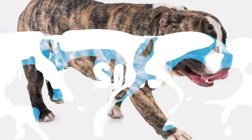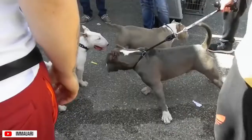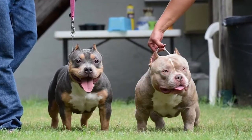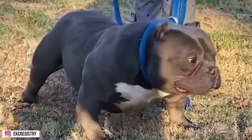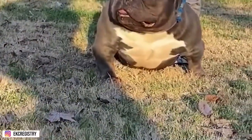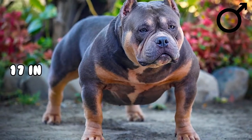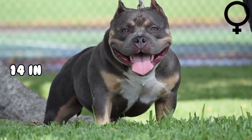Size. Some registering organizations, including ABKC, divide the American Bully's size into four categories: Pocket, Standard, Classic, and XL. Other organizations opt to stick with one standard size. All dogs are classified under standard size until they reach the age of one, where they're classified based on their type. The Pocket variant is the smallest of the four categories, with males standing at 17 inches at the withers and females standing around 14 inches.